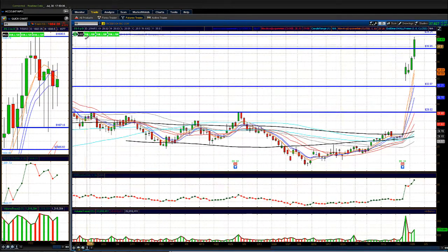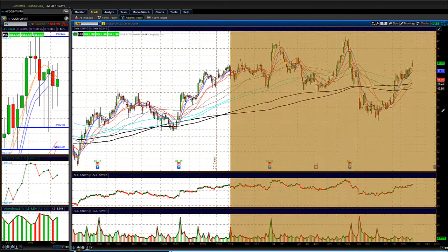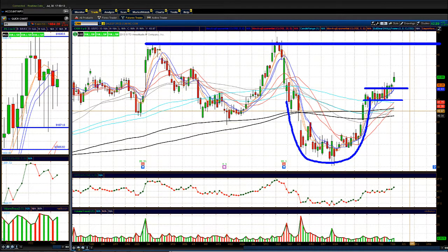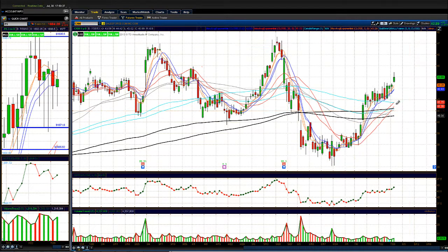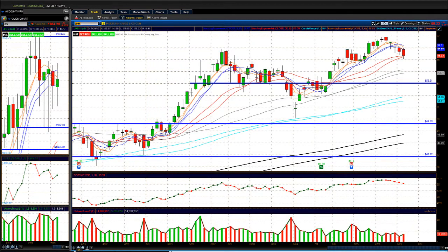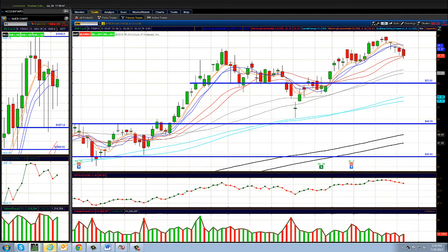I think technology stocks are going to outperform this quarter, so I'm focused on those names. Take a look at CRM — it held a nice bid around 42, forming a U-shaped pattern, and is now breaking out above the 43 level. The next target looks to be back up around 47. Keep this stock on your radar. The financials were weak yesterday and came in a bit more today — there may be sector rotation happening, with money moving out of financials and into technology stocks that are setting up to move higher.